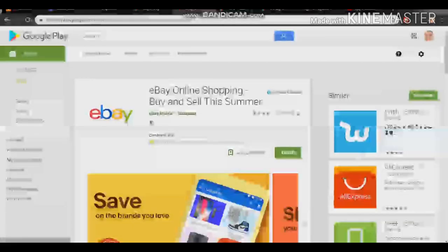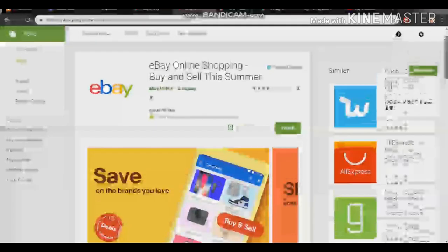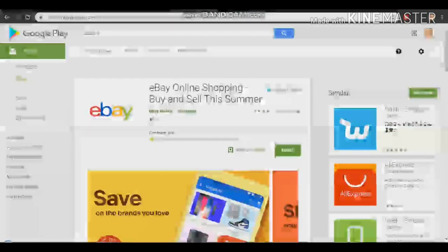The next one is OfferUp. Most people know about this one. If you want to sell any of your products, you can sell them on OfferUp. It's widely used worldwide, so it's safe and convenient. You don't need to stress yourself much — if you have stuff you are no longer using, you can sell it on OfferUp.